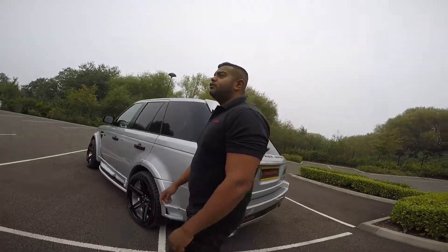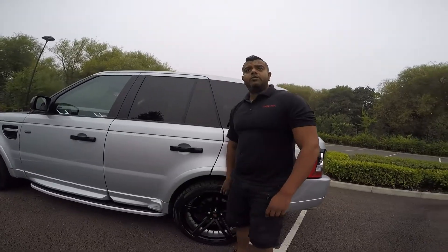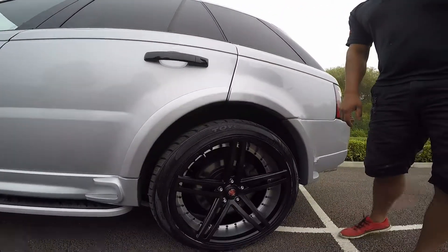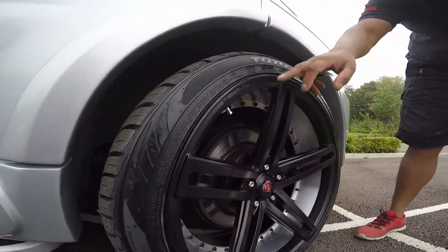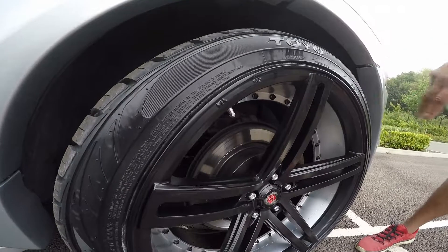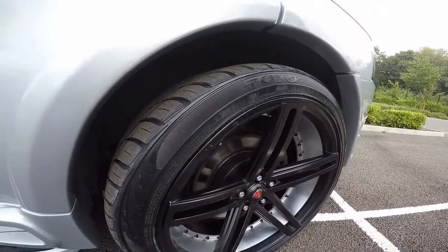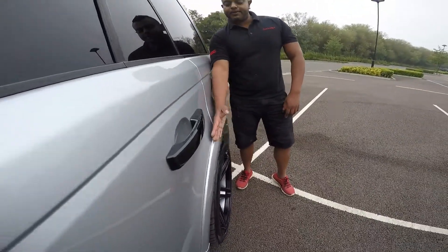As you can also see on this vehicle, no spacers. We've been very specific with the offsets on the wheels to have no spacers on this vehicle. Super wide, 10 and a half, 22s all the way around, double barrel wheels — black and silver — Toyota tyres, no spacers as you can see. And it all fits flush. If the cameraman just points it down, you'll see how nice our fitment is without spacers.